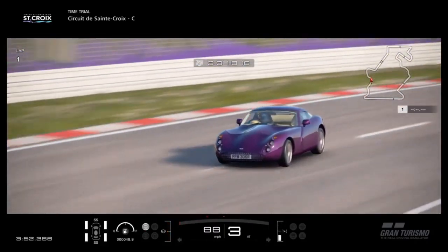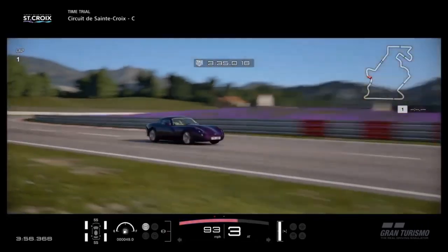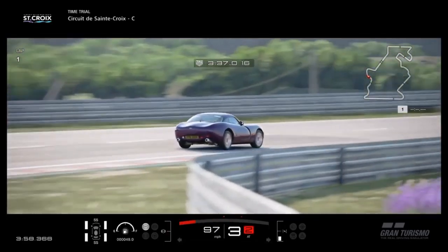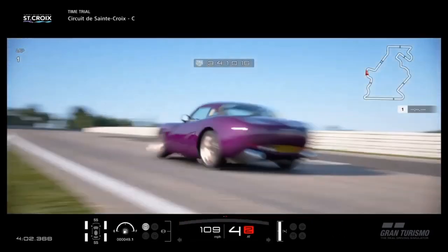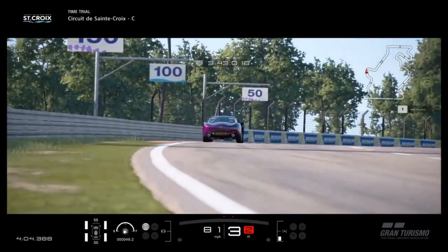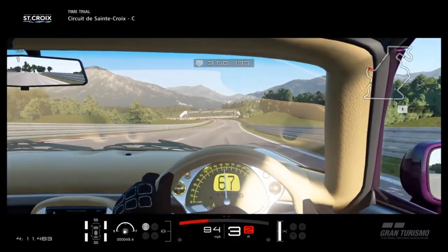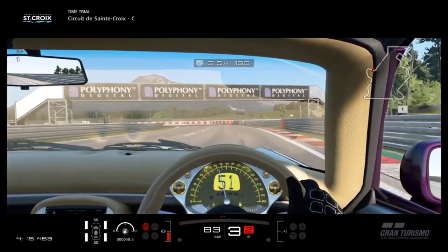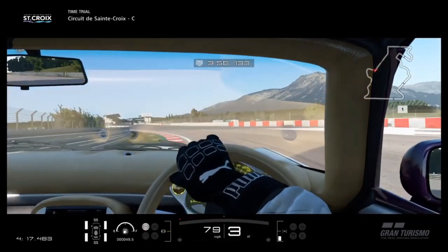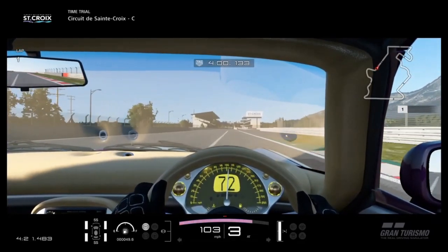The Tuscan in particular weighs 1,100kg on the dot, and with 360 horsepower from that 4-litre engine — which I believe is a straight-six — it has 327 horsepower per tonne. That's very healthy. For a car that has under 400 horsepower to begin with, to have that is good. The torque is pretty good as well — not as high as the power figure, but 308 pound-feet. It's good enough, especially when you haven't got that much weight to be lugging around.